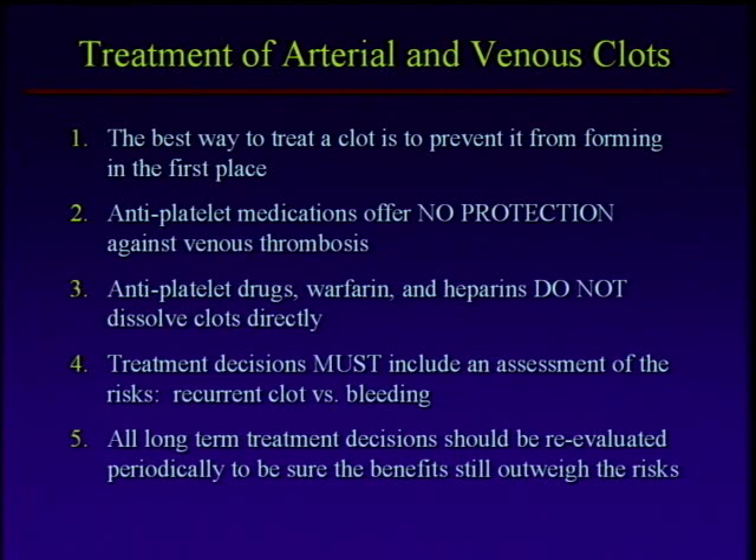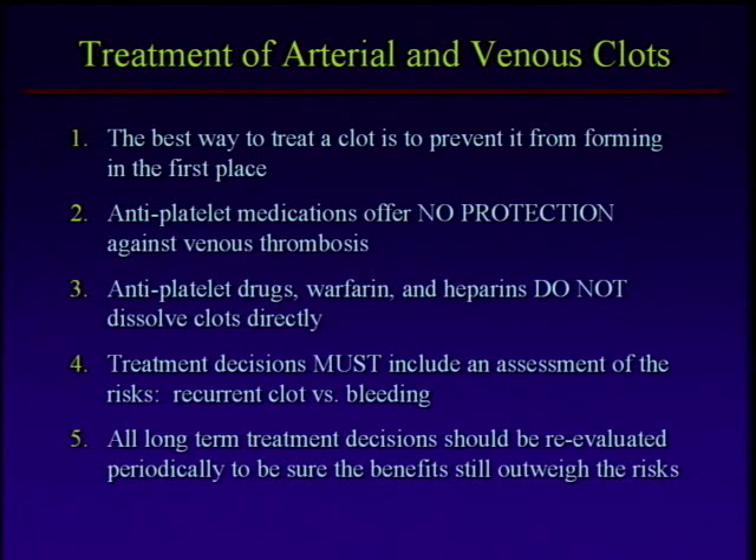It's important to keep straight that venous and arterial clots are different. The preventative strategies are different; the treatments are different. These drugs are commonly misthought of as being clot dissolvers, but they don't dissolve clots — they help tip that balance back towards your body's natural clot-dissolving system. These treatment decisions are very complicated. You have to sit down with people individually and think carefully about how long to be on blood thinners.